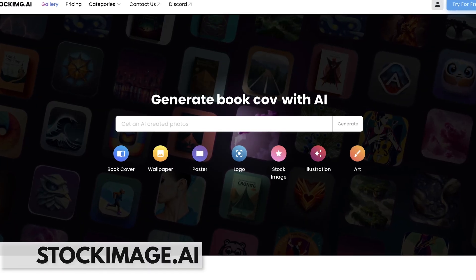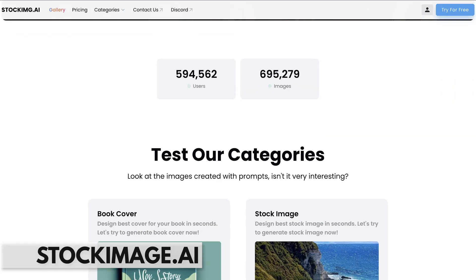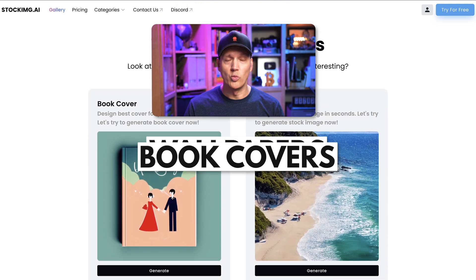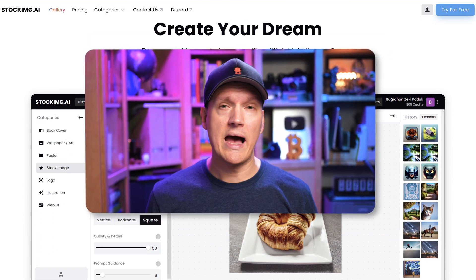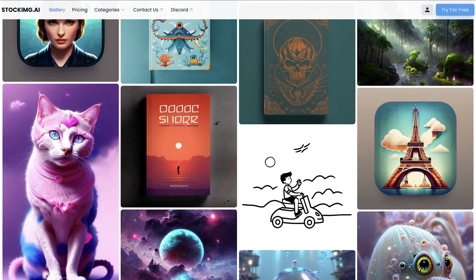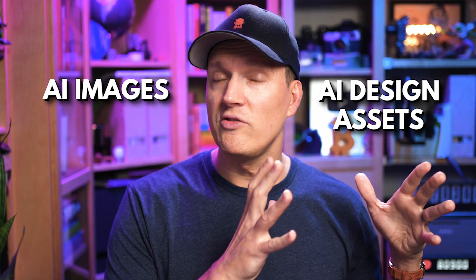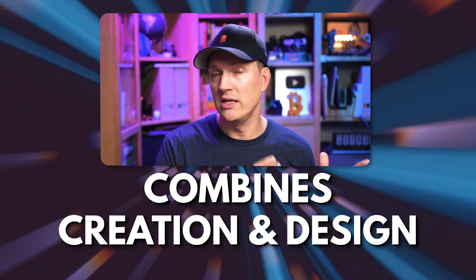Stock Image AI is a generative AI image tool that lets you ask for specific types of images. You can use it to generate things like a book cover, wallpapers, posters, logos, and more. You can use it just like any other AI image generator and make a single image from a prompt, but what's cool is you can also prompt it to give you specific created and designed assets. For things like book covers or posters, it combines image creation and designing all in one, which saves you a ton of time and probably money.